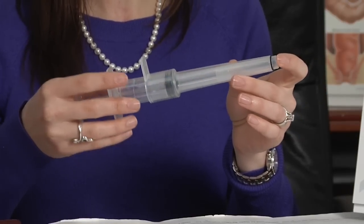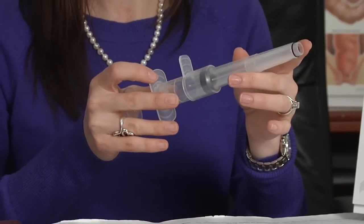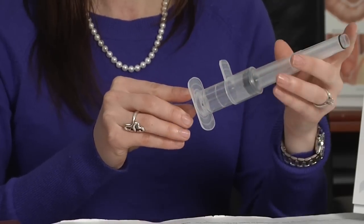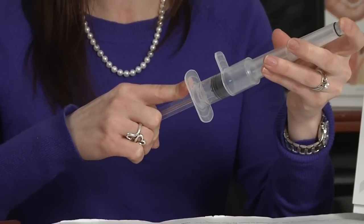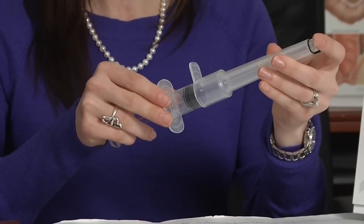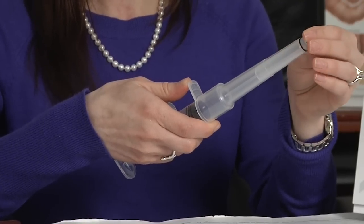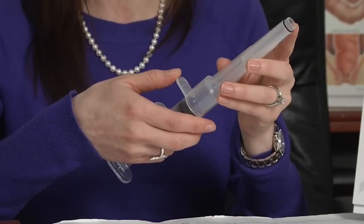The tool is inserted into the rectum and then directed at the column desired for treatment. Once directed in the appropriate position, the plunger is then used to aspirate tissue into the tube. Once the tissue is aspirated and we ensure that you're not experiencing any pain, this inner sheath is then released, deploying the band over the internal tissue to cut off blood supply.